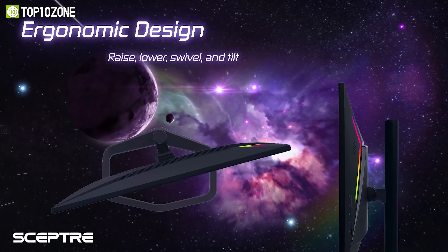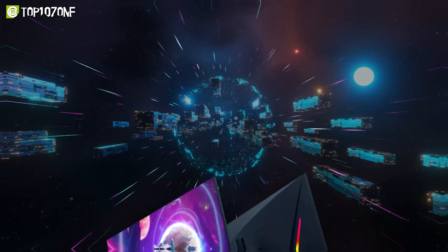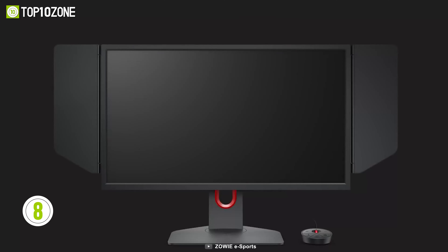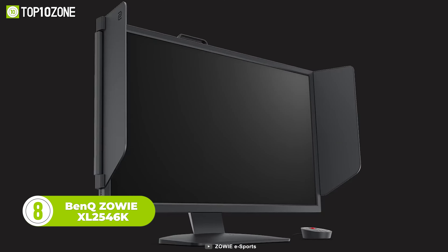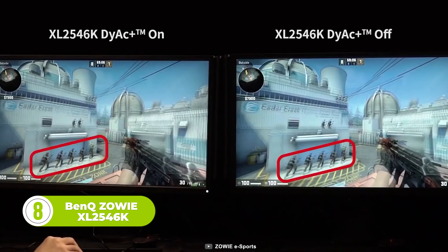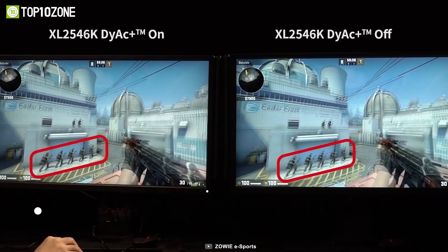The monitor also has a height-adjustable stand, a blue light shift mode, and multiple ports for connectivity. The BenQ Zowie XL2546K is another great choice for competitive gamers who want to dominate their opponents and enjoy every second of their gameplay.